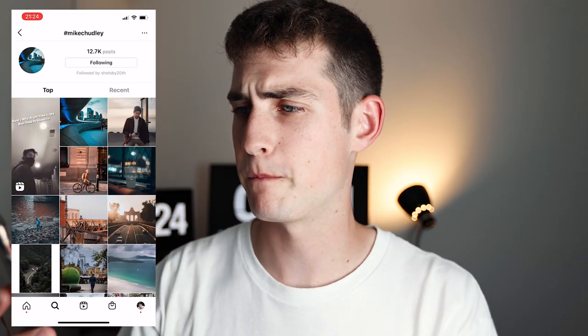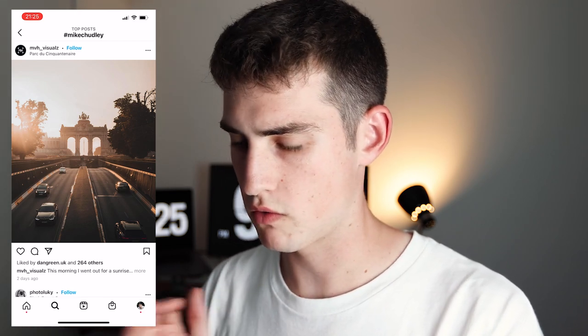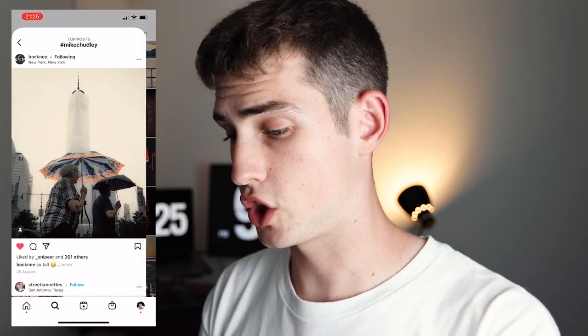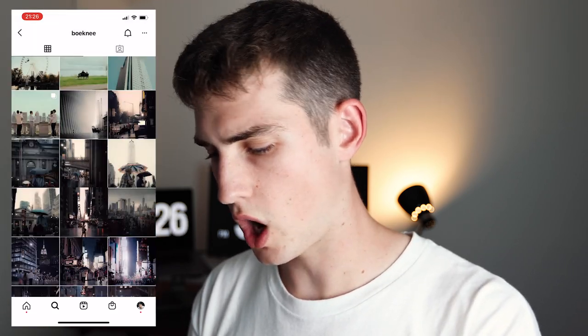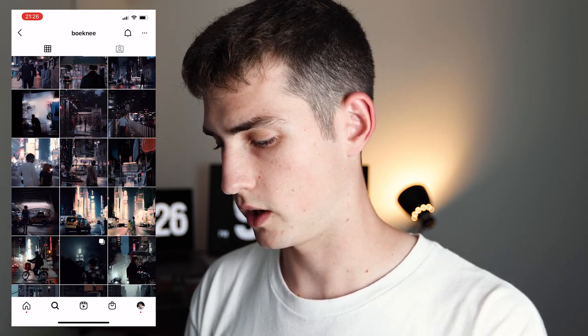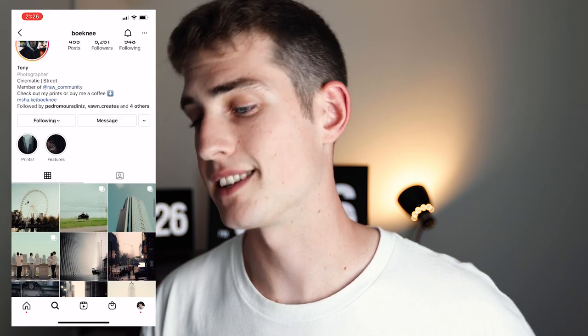Jumping into the hashtag Mike Chudley — 12.7 thousand posts, that's crazy. Thank you so much. The first photo by mvh_visuals: the colors are beautiful at golden hour, I love the way this is framed — the two roads symmetrical, the building in the background symmetrical, composed really well. No flaws in this photo. This shot by Boney looks amazing — always love how you edit your photos. Look at his feed — such a cinematic style to all of his edits. If you want a cinematic vibe, check out Boney's account because he's killing it.